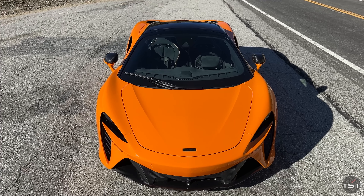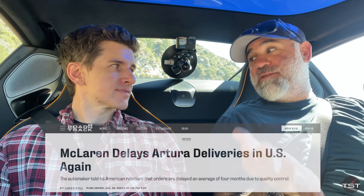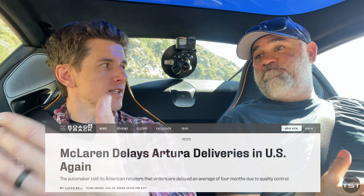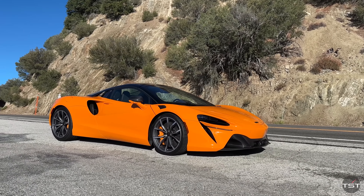Hello everybody and welcome to a hot day up on the mountain — so hot actually that we're keeping the top of the McLaren Artura Spider closed. Everyone knows there's been some problems: they had a four-month delay after the initial delay, which was a quality control issue they wanted to refine. They bought some cars back, and now we're into the second-gen car, the 2025 model year, which this is.